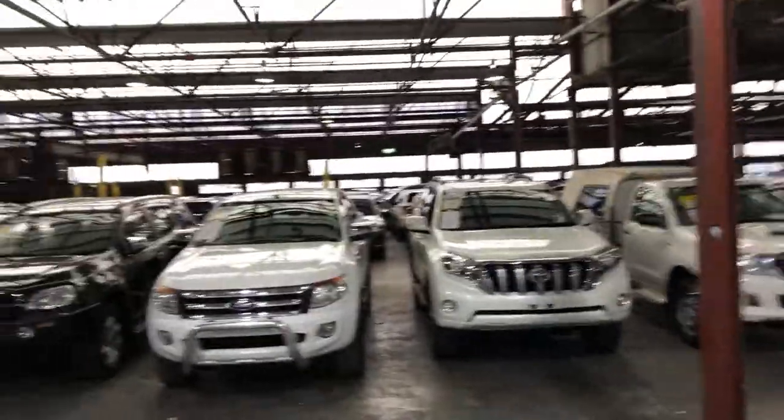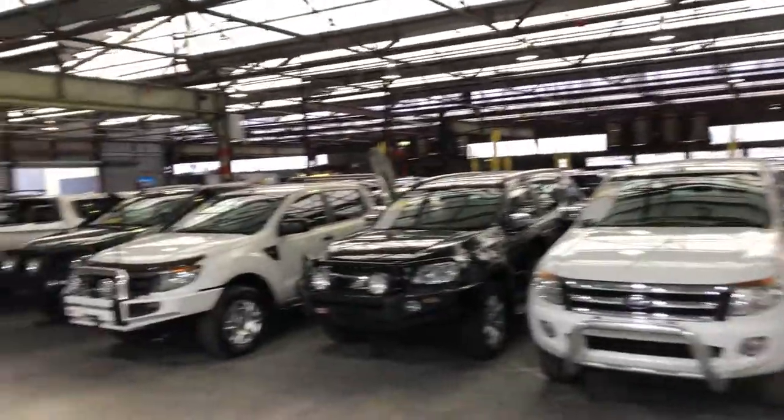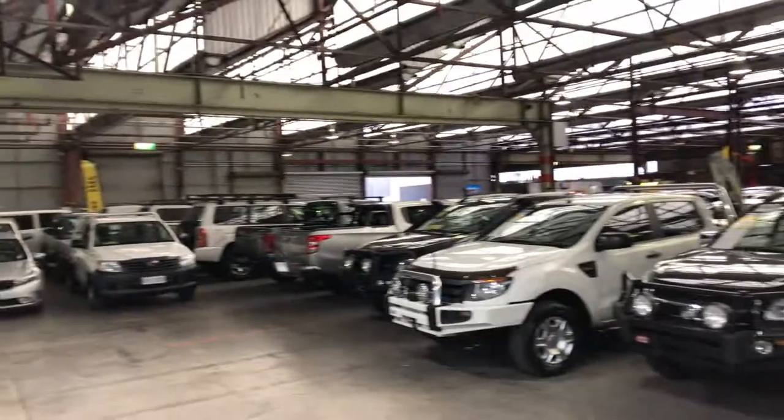Supercars Warehouse is where you can buy direct and save. We have over 300 vehicles all under cover and another 2,000 vehicles Australia wide. We hope to see you soon. Thanks.